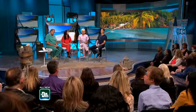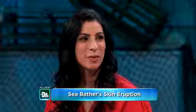I just decided I'm not swimming this summer anywhere. I'm kidding. Joining us now is board-certified dermatologist Dr. Sonia Batra, and we're going to talk about some skin problems, starting with this sea bathers eruption. How common is this?